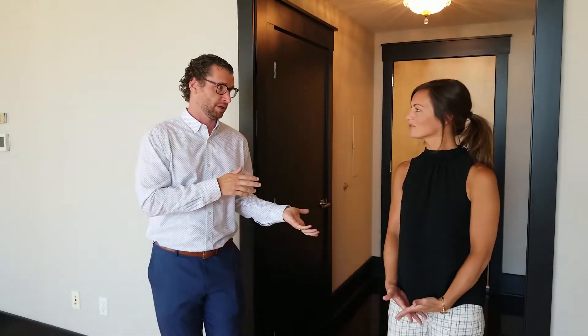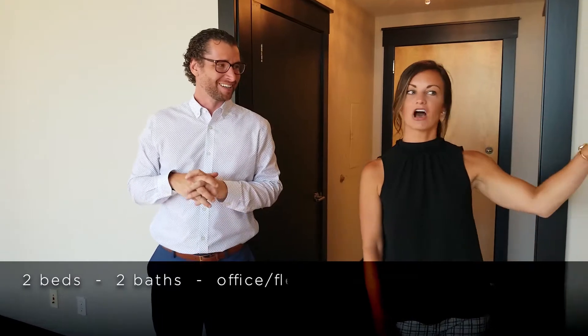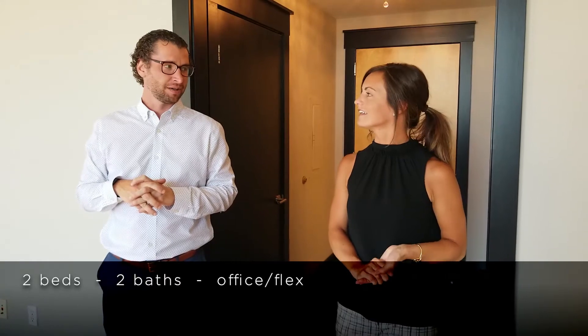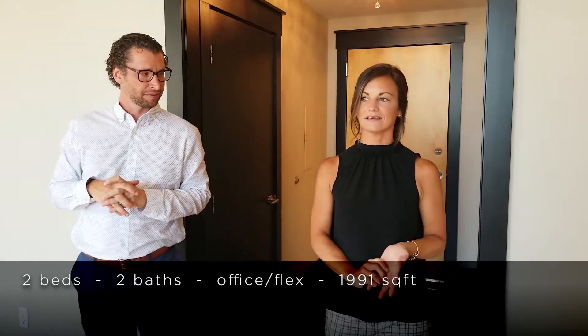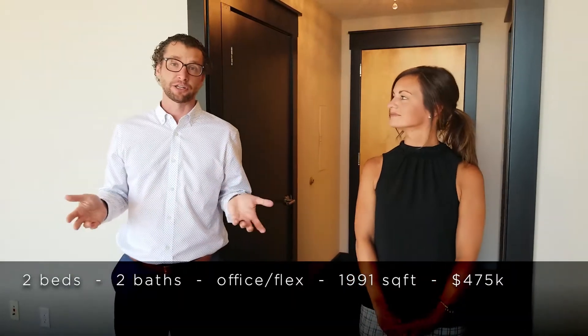So Rach, what are the details? We've got two beds, two baths. We have an office that could be a flex — there's a bedroom if you want to live in it, but we'll work into it. Just under 2,000 square feet and listed for $475. Yeah, $475. A lot of square footage.